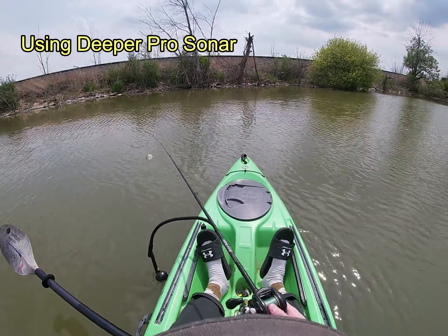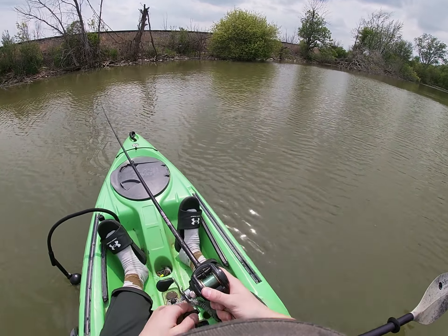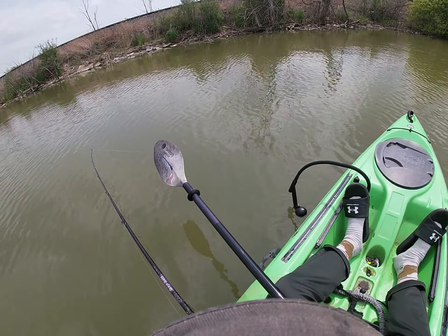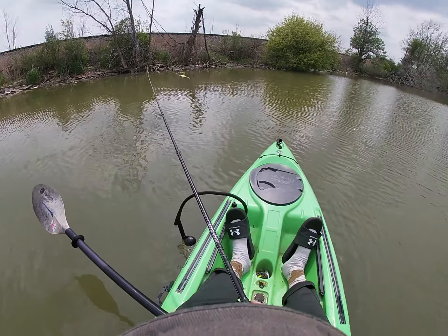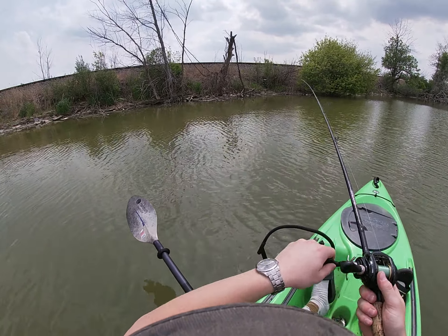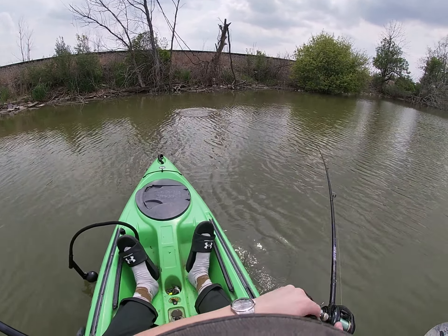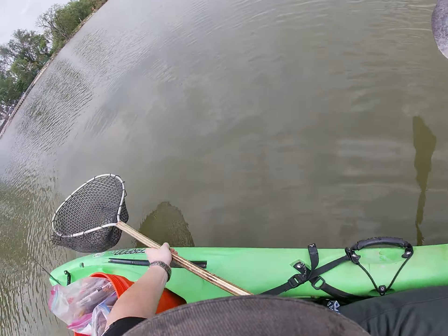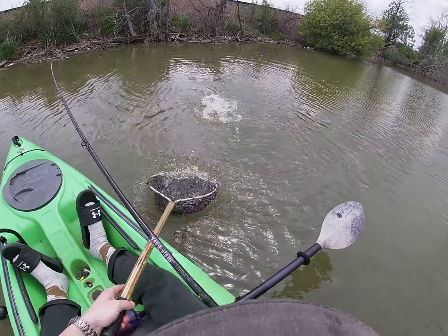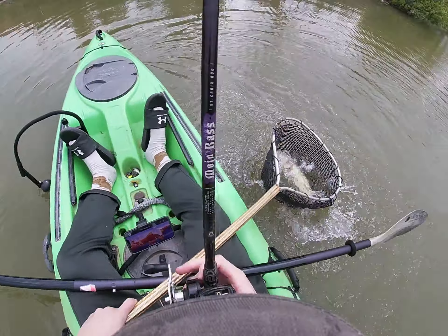Coming up on a little flat here — my graph is saying it's only four feet. I'll pop a couple casts out there on the spinnerbait and see if we can pull anything off this little flat. Visibility is low. Here's one guys, got one on — up in the wood, feels like a pretty good fish. Nice one! He came out of the wood guys, that's a good start to the day. Probably fifth or sixth cast, right up in them sticks, right where he should be.